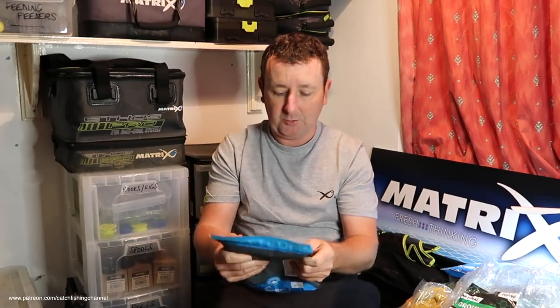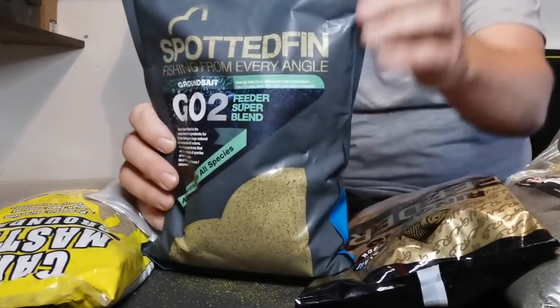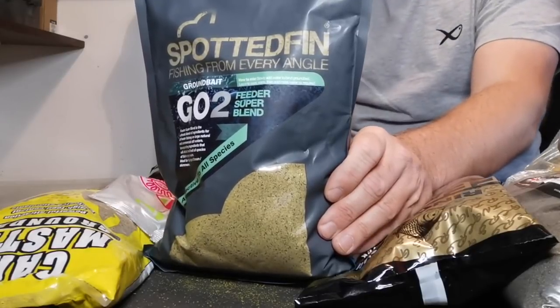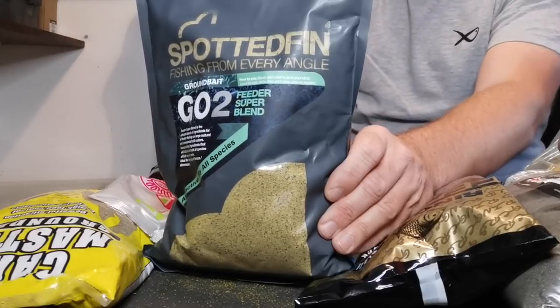Then we've obviously got Spotted Fin - one or two of you have seen me on the bank using this. This particular one is the Feeder Super Blend with very distinctive packaging. Spotted Fin just oozes quality and I know a lot of top anglers are using it. I've been out using it and catching fish with it through the back end of summer when I started experimenting, but I've also been out catching fish with it purely for this series. I hope you're going to be looking forward to seeing some of that. First of December is the date, so if you're looking forward to that series, please hit subscribe below and give this video a thumbs up.